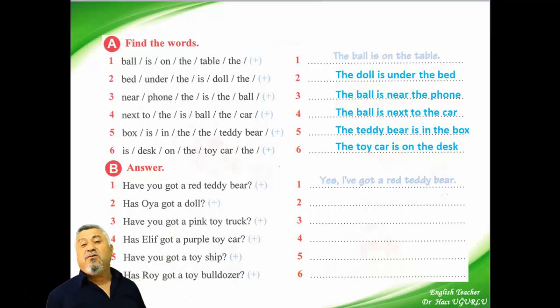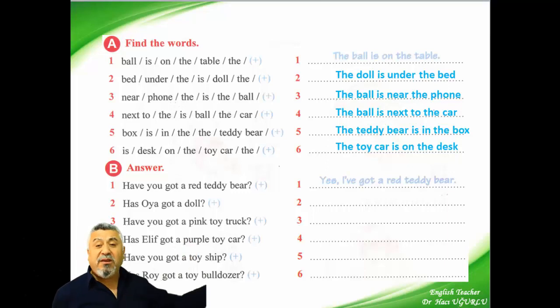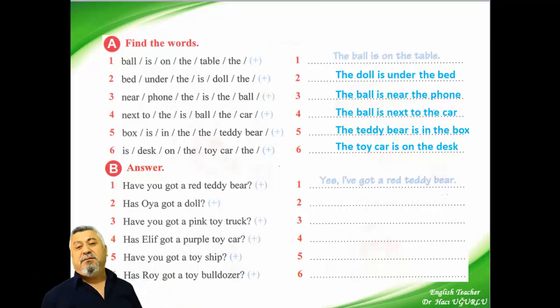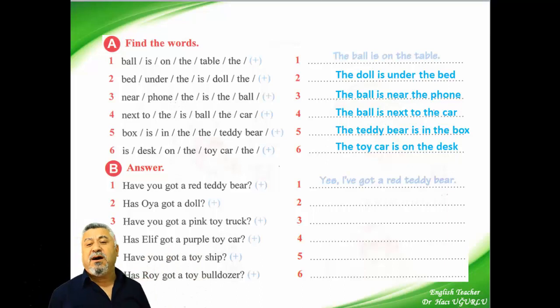Let's read and repeat all of them. Please repeat after me: the ball is on the table. The ball is under the bed. The ball is near the phone. And the ball is next to the car.